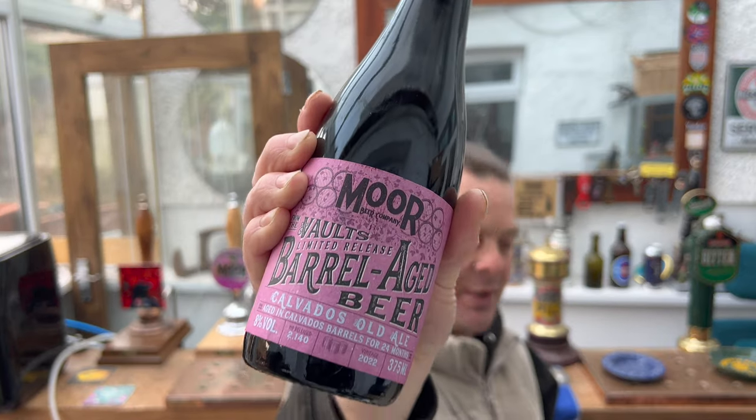This is another beer that's been brewed and aged in barrels, and I find that really impressive from Moor Beer Company. They've really dug down into the detail of brewing. Barrel ageing is not lazy — they didn't just brew one big batch and separate it into different barrels. They actually brewed a different base beer and put it into these Calvados barrels. It's an old ale, so I imagine they've used a fantastic Old Freddie Walker and banged it into a barrel.